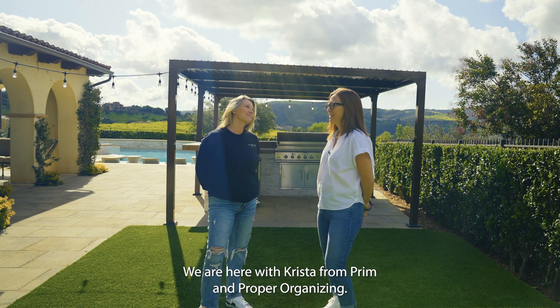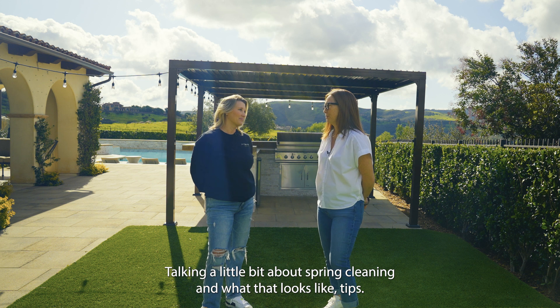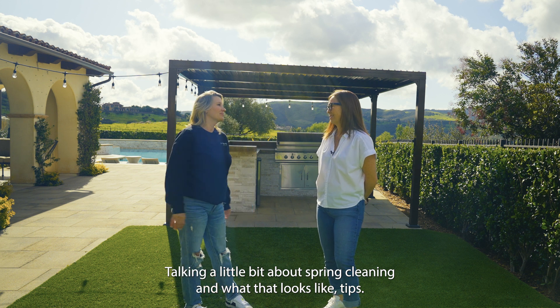We are here with Krista from Firm and Proper Organizing, talking a little bit about spring cleaning and what that looks like. Tips?